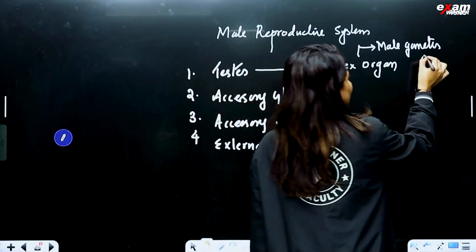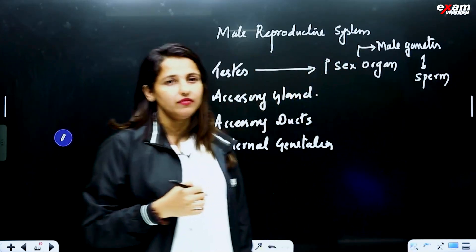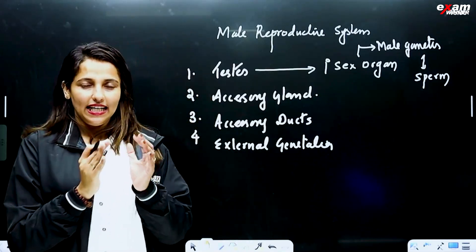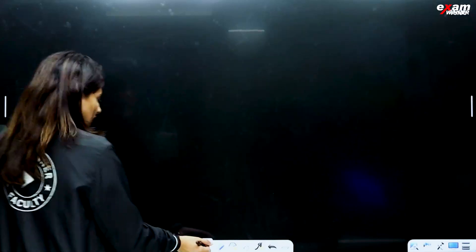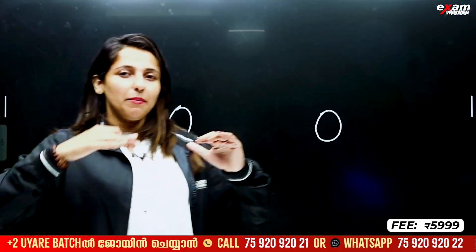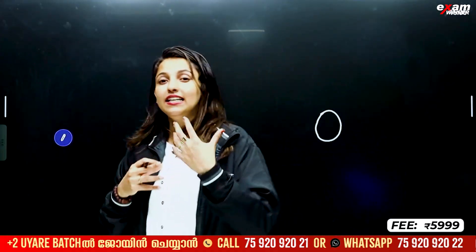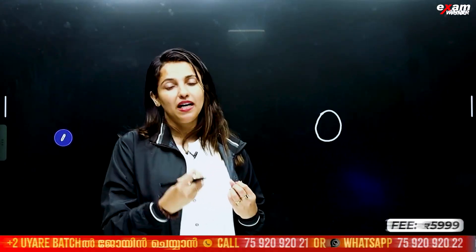This is sperm. Sperm formation. Testes — primary sex organs. Males have a pair of testes. Because of this, sperm formation occurs.